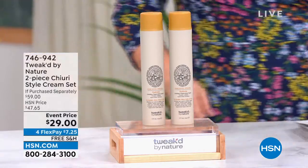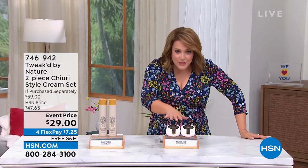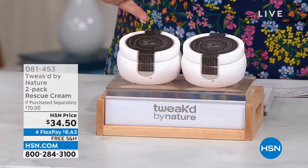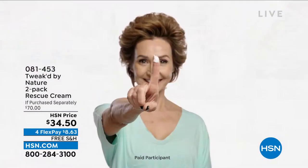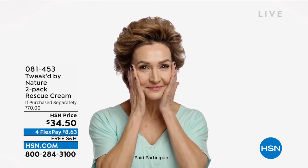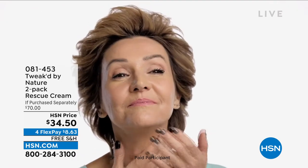Also coming up this hour, one of my all-time favorite products from Tweaked — and this is for the body. This is literally face to feet. It's an eye cream, an AM cream, a PM cream, a makeup primer, and your body cream. Today you're getting two — it's also a BOGO. One goes for $35, and today you're getting two for $34.50.